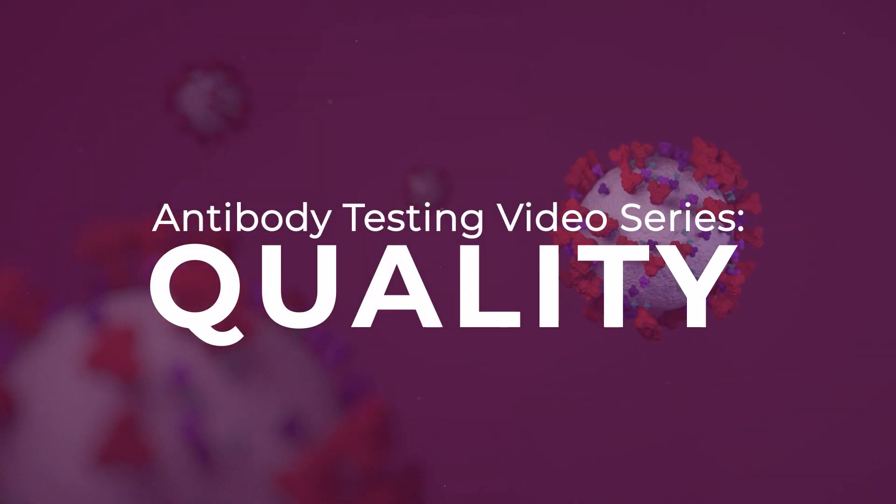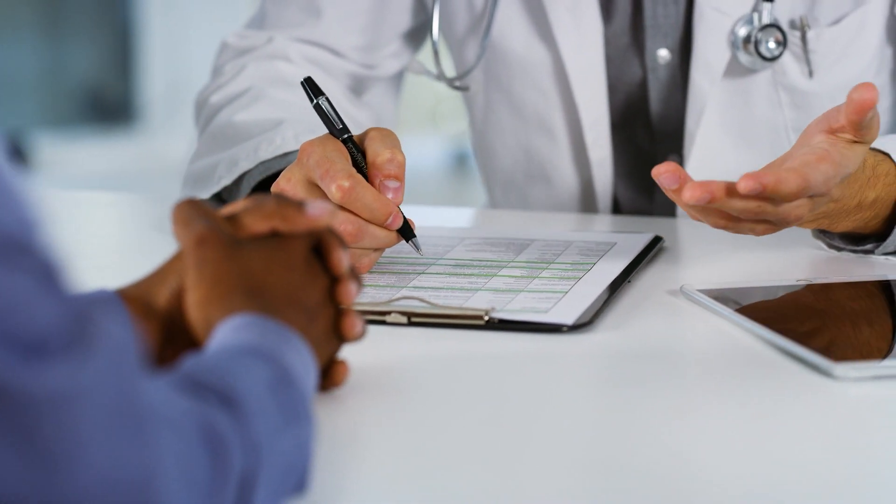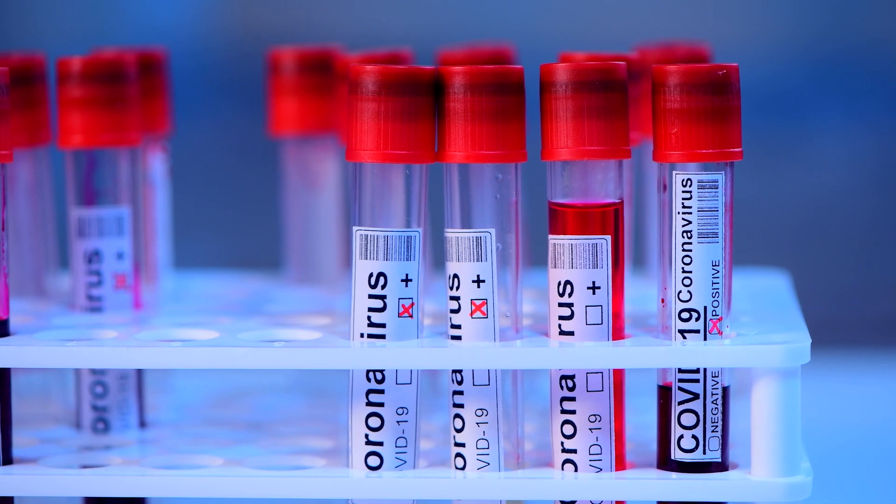There have been a lot of questions about tests for COVID-19 and how accurate they are, how good they are. As a physician, when I order a test, I want to know: is it accurate? Are the false positive rates appropriate? By false positive, I mean you get a test back and it says you're positive, but you're not really positive — meaning you don't actually have immunity mounted to COVID-19.